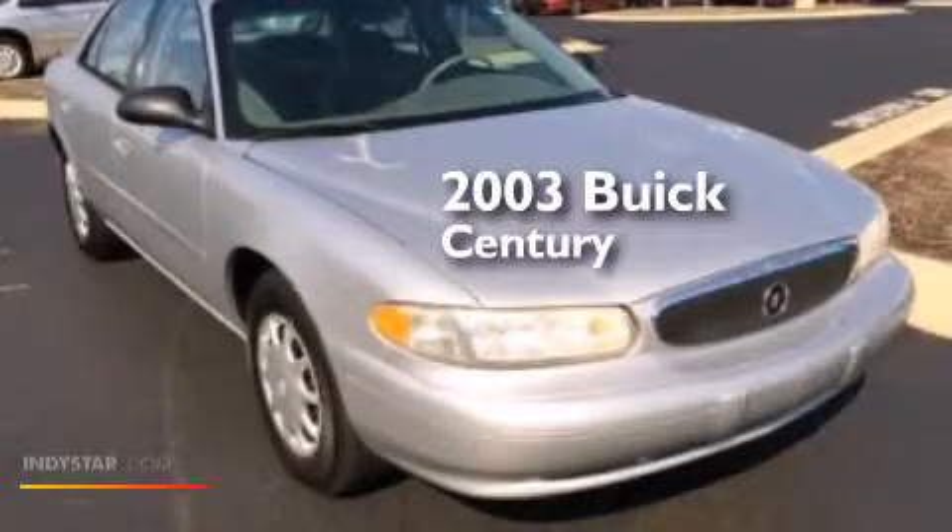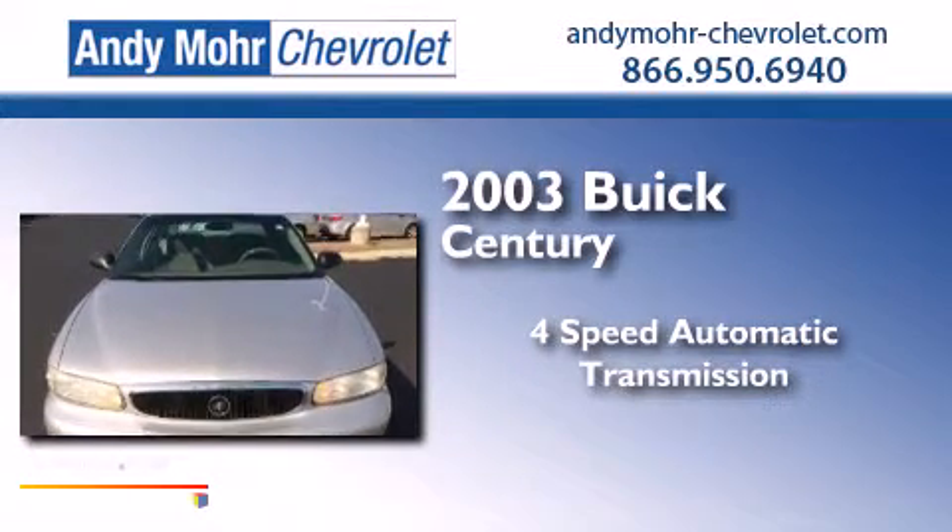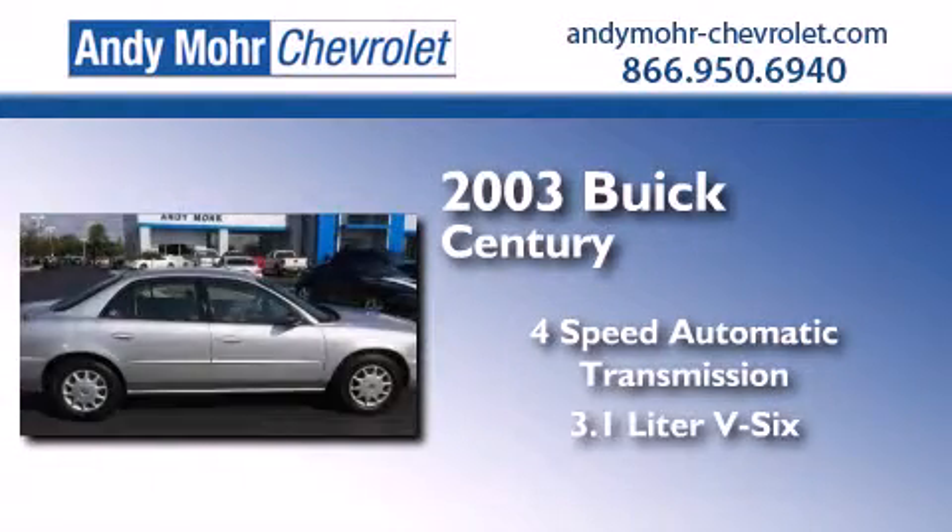This is a 2003 Buick Century. This four-door sedan has a four-speed automatic transmission and a 3.1-liter V6.